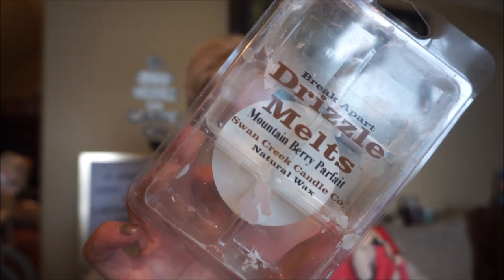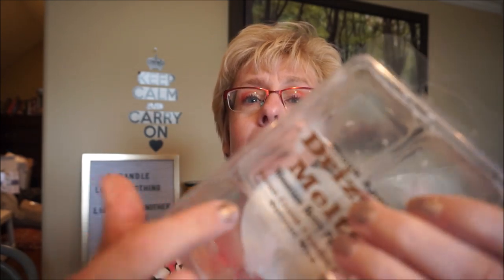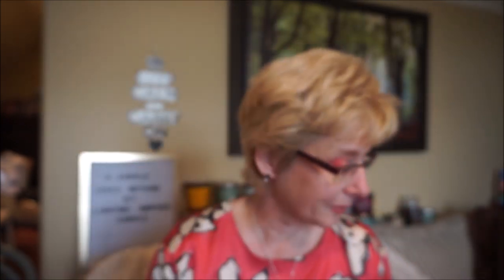This is Swan Creek's Mountain Berry Parfait. Oh boy, this is yummy. If you like berry scents, you'll like this one. It's a mixture of berries — I get blueberry, raspberry, strawberry — all those summertime scents rolled into one. I do get a creaminess with this also. It's not a bakery note; it's more like a creamy yogurt. It basically smells like berry yogurt. Oh my heavens, this is so good — very strong and very long-lasting.